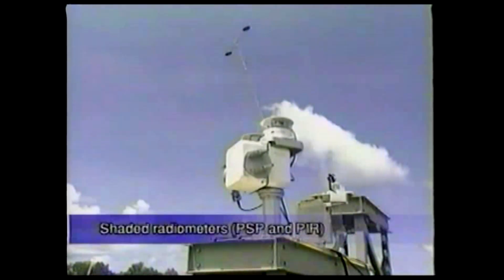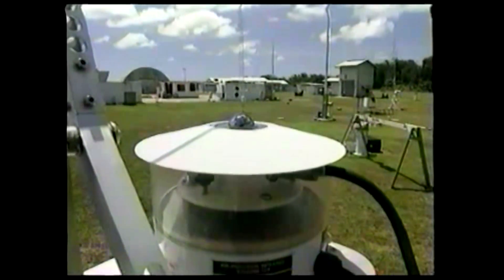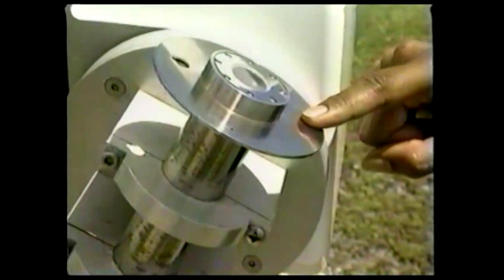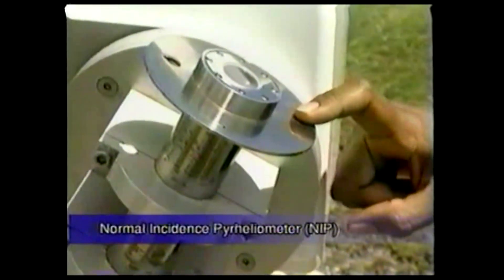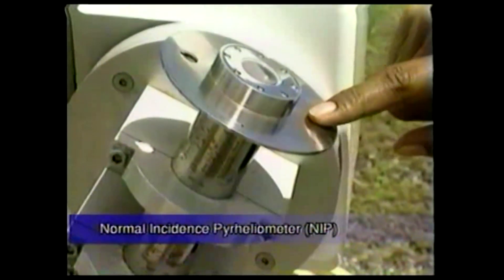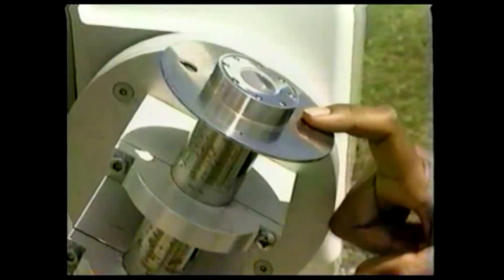Another instrument measures radiation from the whole sky except the sun. Two small shades block direct sunlight from getting to the sensors. This instrument, on the other hand, looks only at the sun. It measures radiation directly from the sun — pointed directly at the sun, measuring whatever radiation comes straight from it.